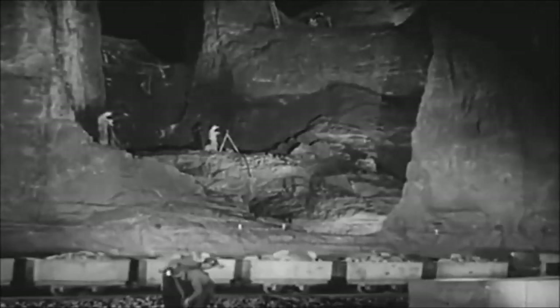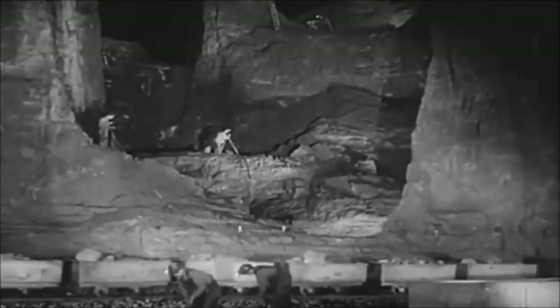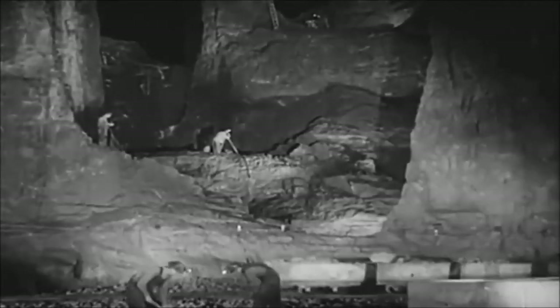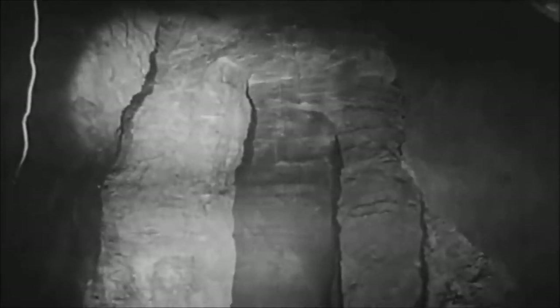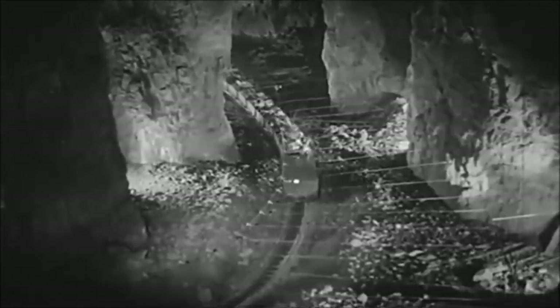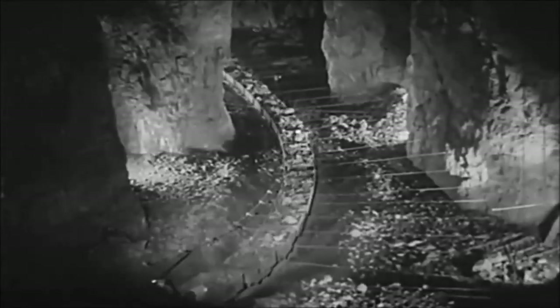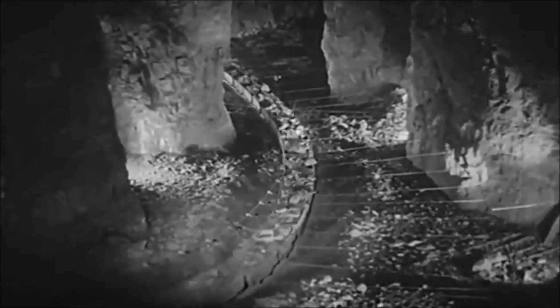Through vast underground cathedrals, ore trains go to the shafts where the ore will be hoisted to the surface. It's hard to realize that man has carved these gigantic stopes with their massive pillars, so similar are they to the fantastic forms carved by Mother Nature and the elements through the centuries. But it was the persistent toil and ingenuity of the miner, working in darkness by the flicker of a small miner's lamp, which created these royal gorges.